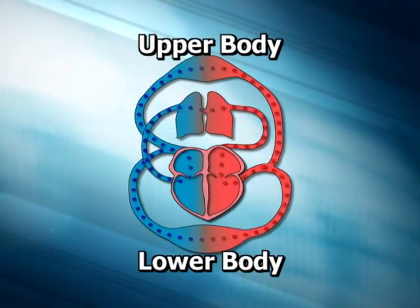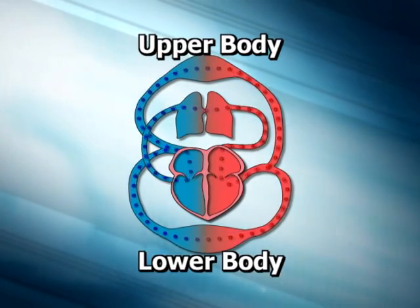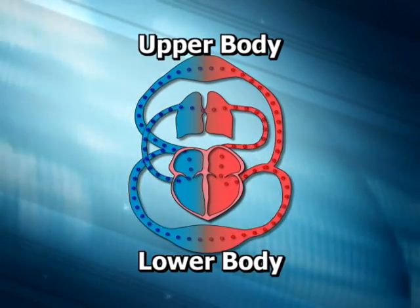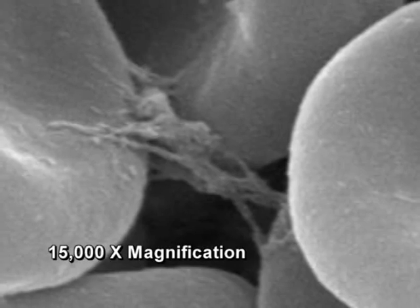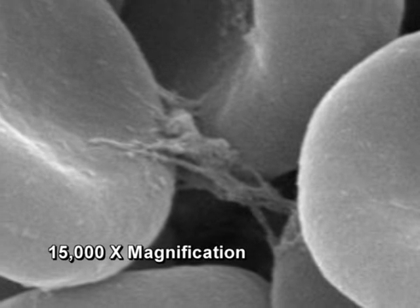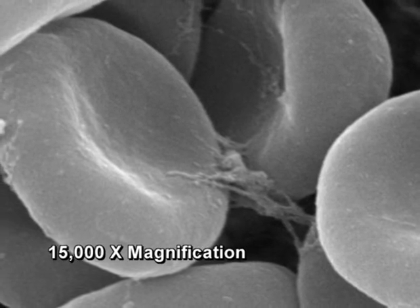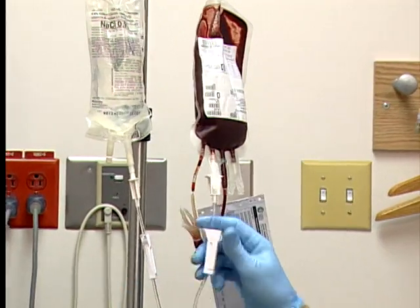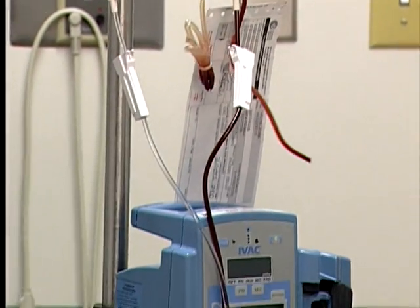Red blood cells carry the oxygen in blood to vital organs such as the brain and heart. A decrease in oxygen could result in damage to these organs. Platelets and plasma help the blood to clot. Without these cells, excessive bleeding can result, causing a dangerous loss of red blood cells. The point at which transfusion becomes necessary varies from case to case.